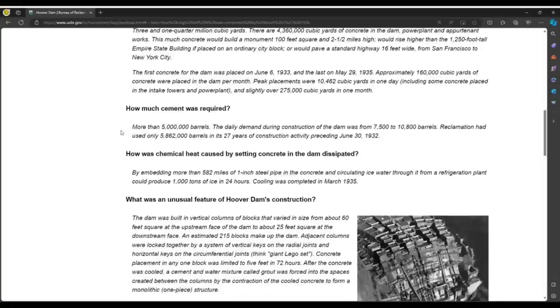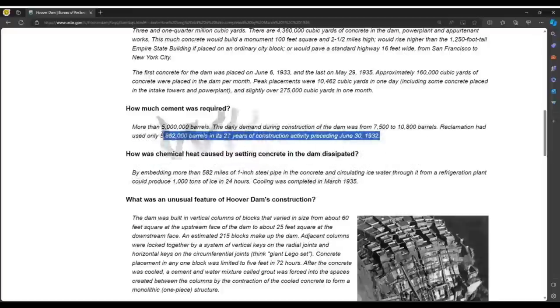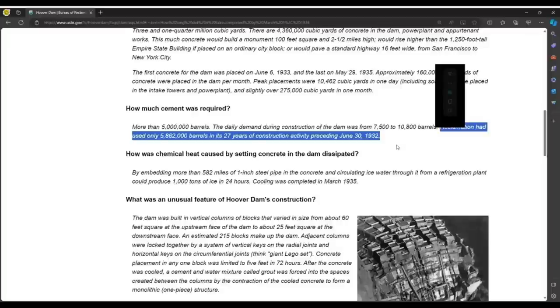Reclamation had used only 5,862,000 barrels in its 27 years of construction activity preceding June 30, 1932. Wait a minute — what exactly are they saying here? That there was construction going on prior to 1932? That's what this sentence seems to indicate. Let me know in the comments. If you have a grandfather or relative who worked on this dam, let me know. It seems like we have a conflicting account here.